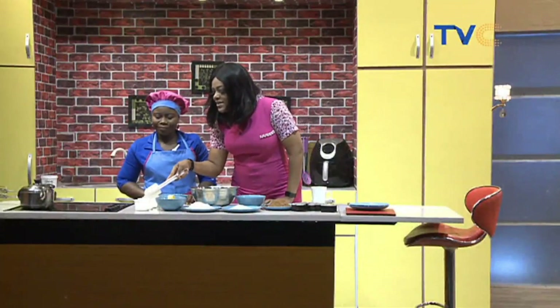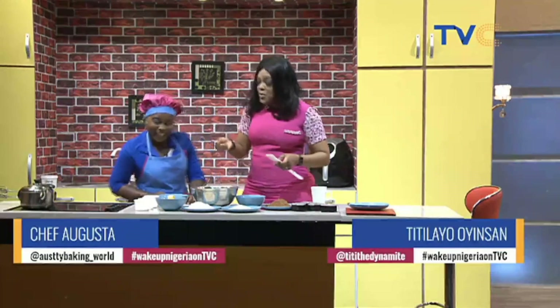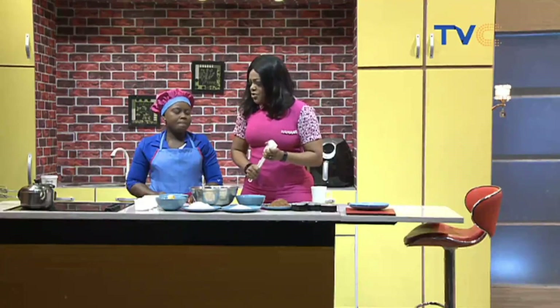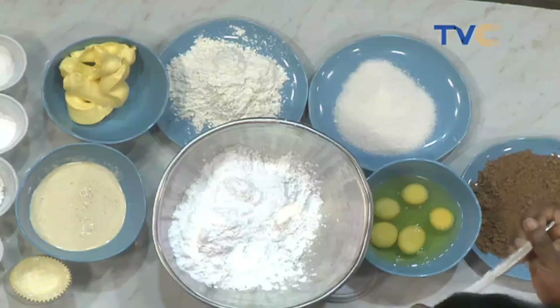So, salt — how much salt are we talking? Just a little. When you say 'a little,' some people think a handful. It's half a teaspoon — you don't need much. For baking, I'm very particular about measurements. Then we have preservative — we're using half a tablespoon of preservative.